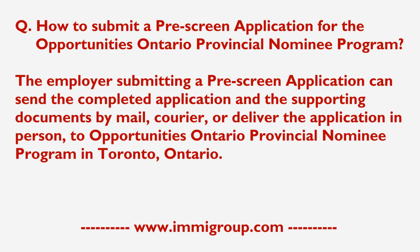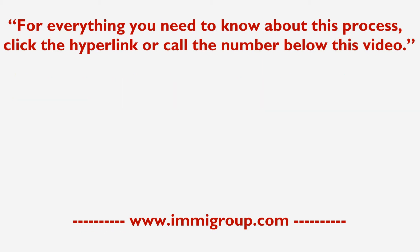Toronto, Ontario. For everything you need to know about this process, click the hyperlink or call the number below this video.